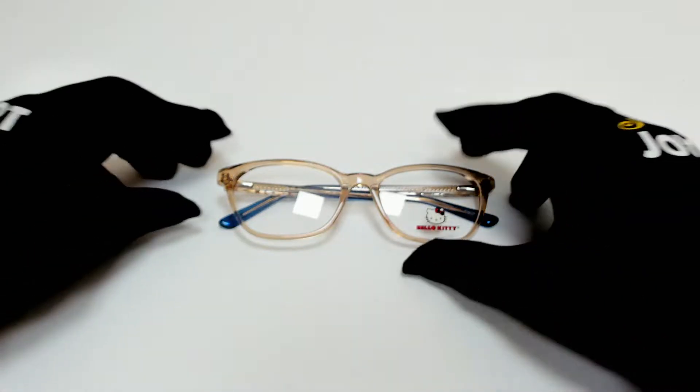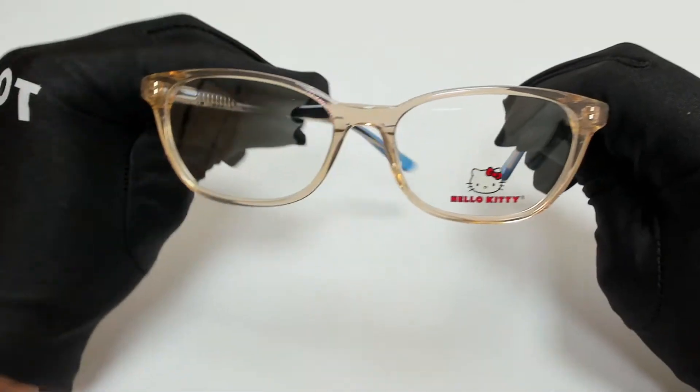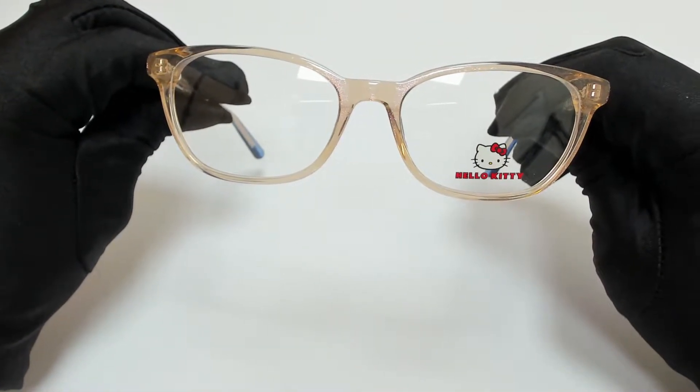Hi everyone, greetings from JoyLot.com. I'll be demonstrating Hello Kitty eyeglasses, model HK308, color code 2.